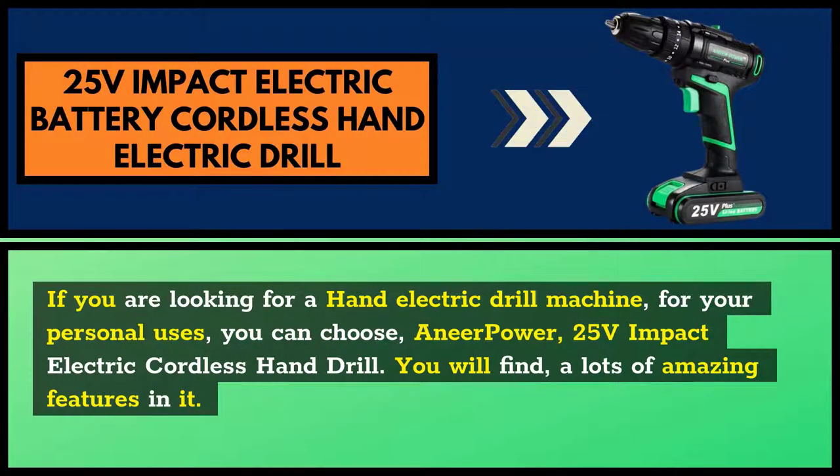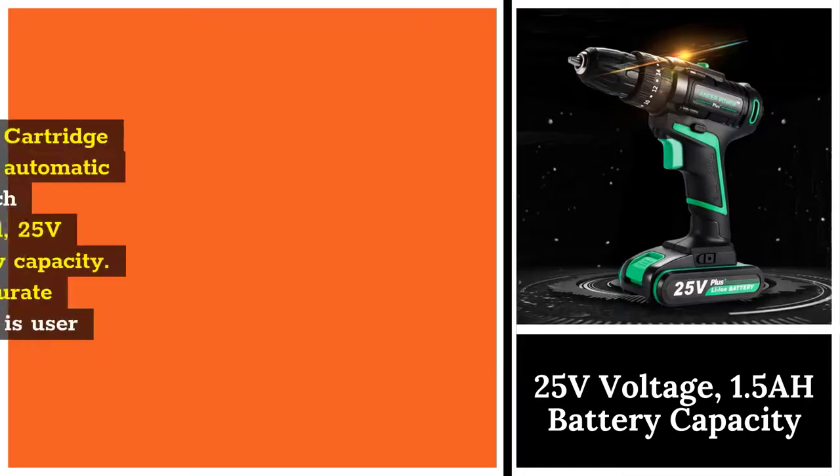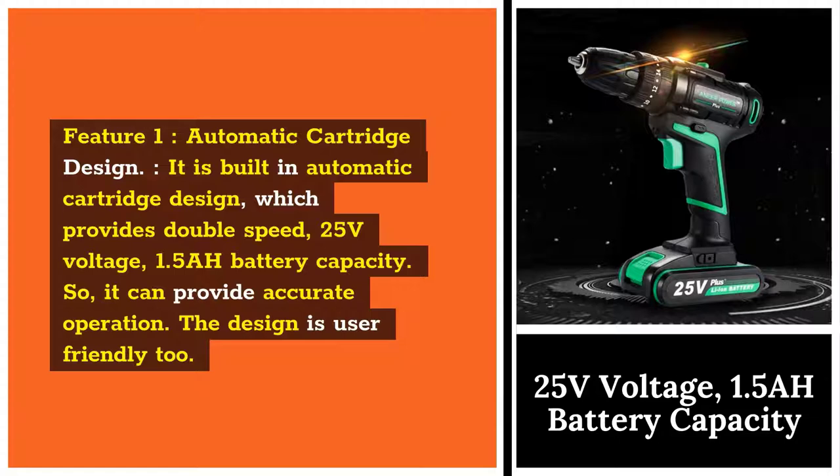If you are looking for a hand electric drill machine for your personal use, you can choose the Ear Power 25-volt impact electric cordless hand drill. You will find a lot of amazing features in it. Feature 1: Automatic Cartridge Design. It is built with an automatic cartridge design which provides double speed, 25 volts voltage, and 1.5Ah battery capacity, so it can provide accurate operation. The design is user-friendly too.